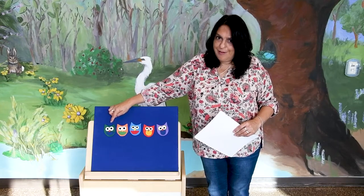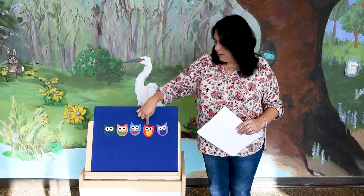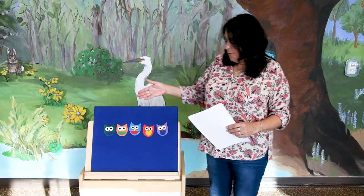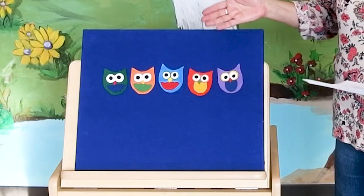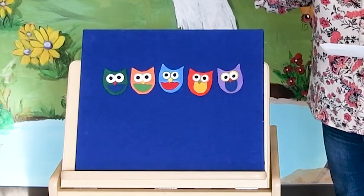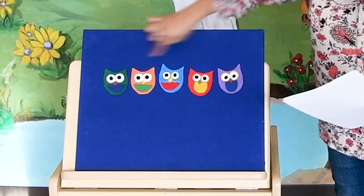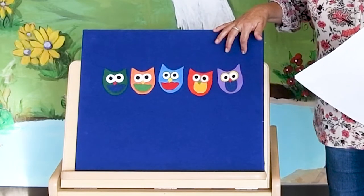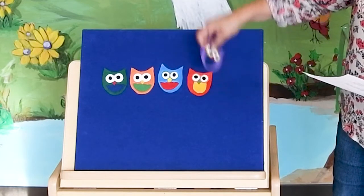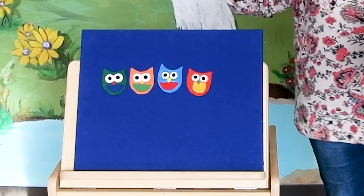En español: uno, dos, tres, cuatro, cinco. Good job! Five little owls on a dark, dark night. Five little owls are quite a sight. Five little owls, are you keeping score? Five little owls, but one flies away and that leaves four.